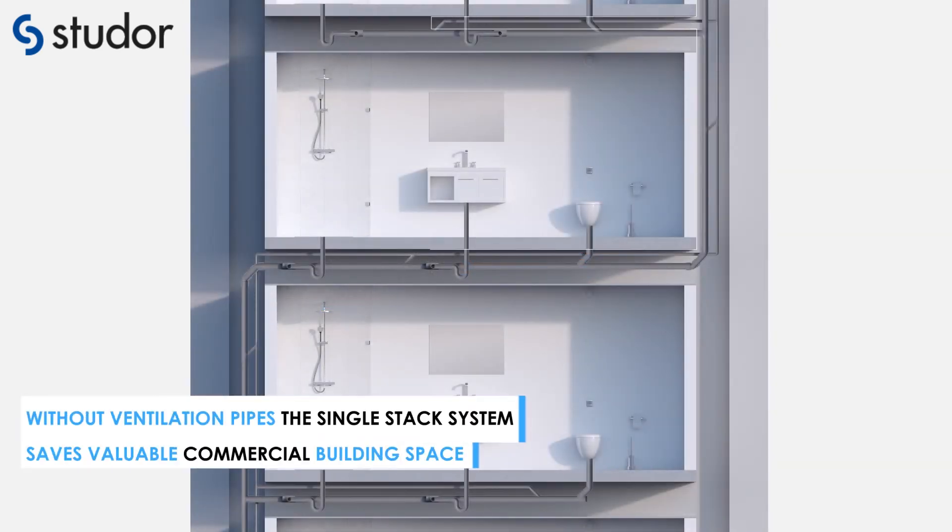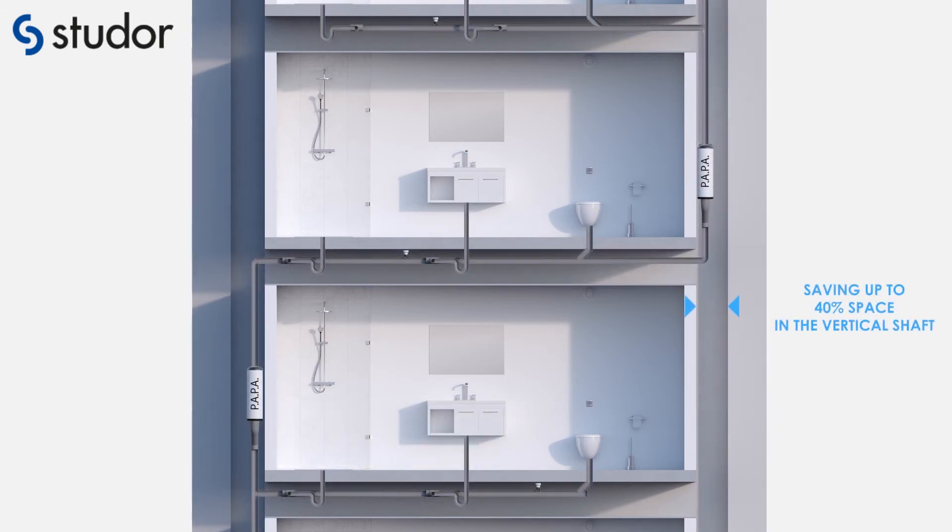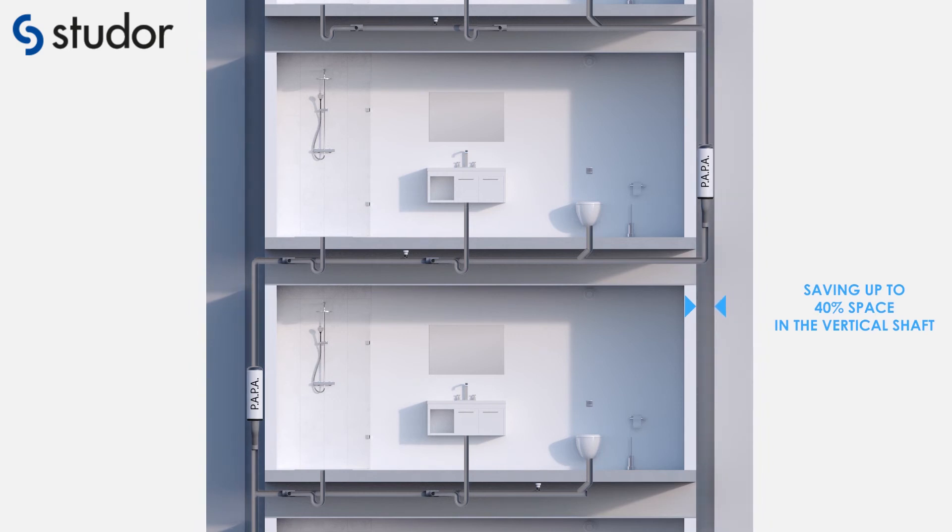Because the single stack system does not require any ventilation pipes and pressure relief lines, it saves valuable commercial building space — up to 40% of space in the shaft and up to 20% in the ceiling space.